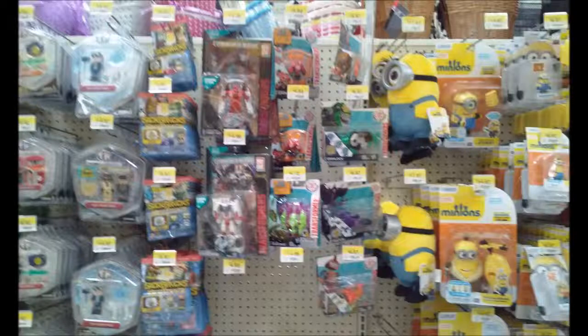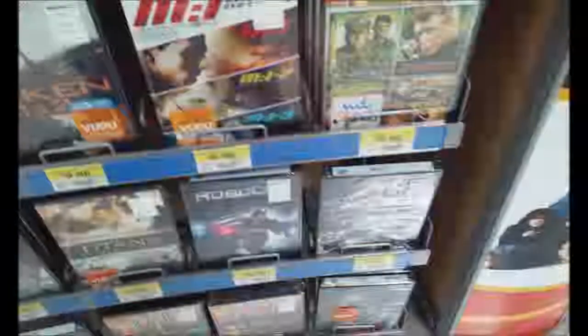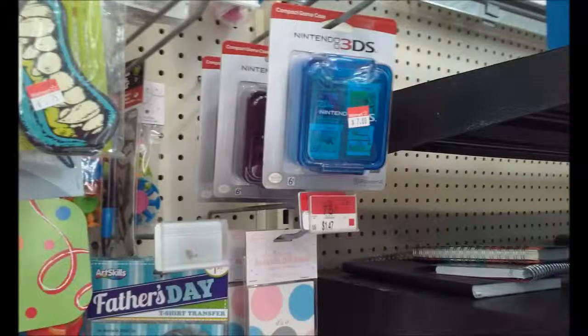They don't even have Hot Spot — Hot Spot is nowhere to be found. Last but not least, it looks like they have Robocop back again, but it doesn't have the fourth disc they had before, so that's a bummer. But I'm glad Robocop is back. Blade is still here too, so that's good.